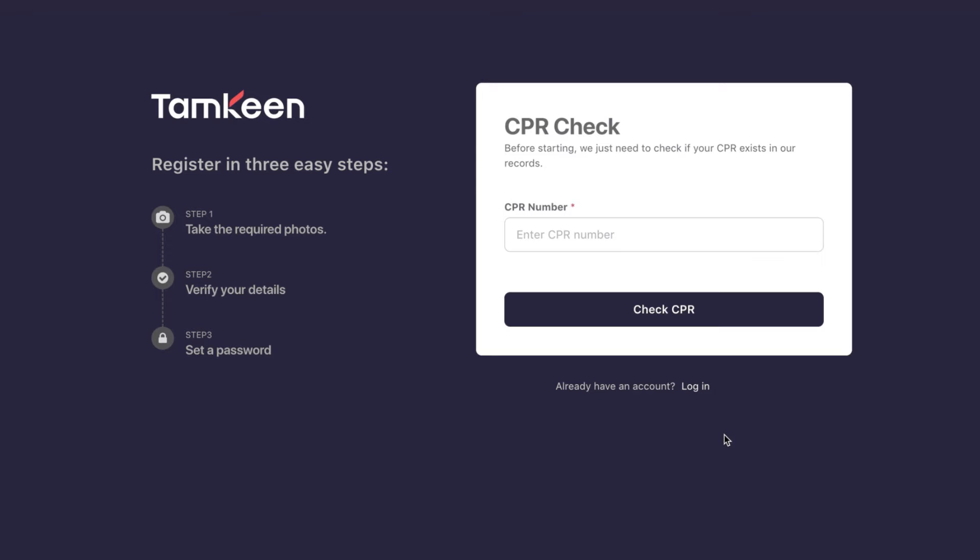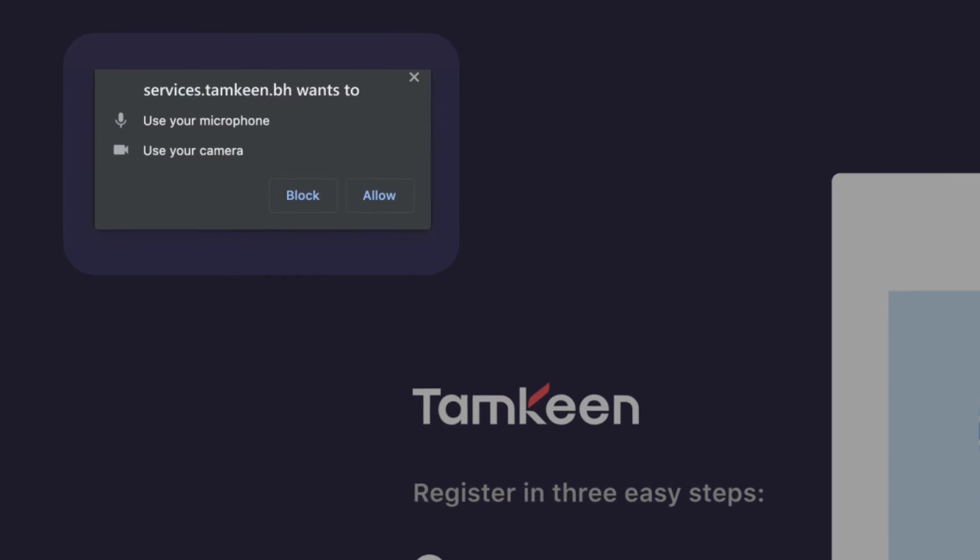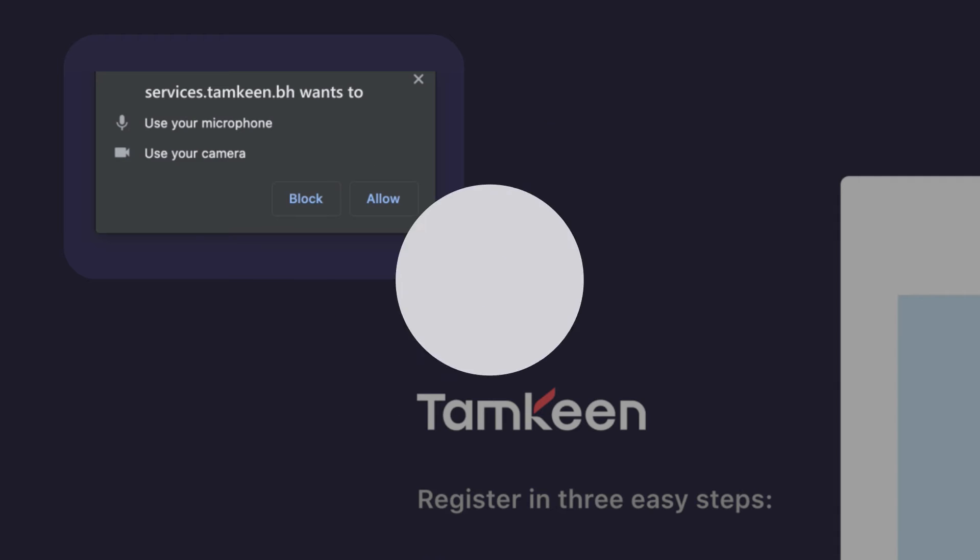To register, click create an account and run a CPR check to ensure that you aren't already registered to the portal. You will then be asked to take a selfie. Please allow your browser to access the camera to proceed with this step.